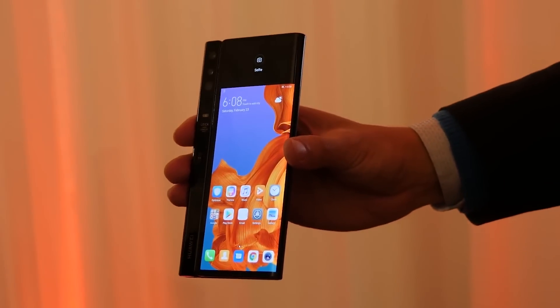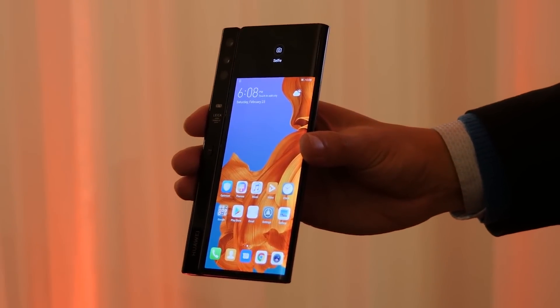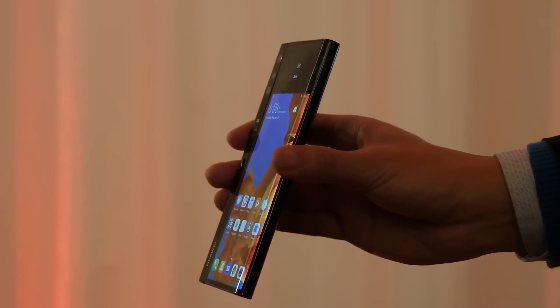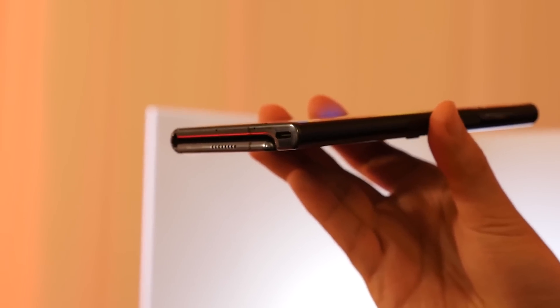The Mate X is actually a working device. The software is maybe pre-production, it had some quirks, but it worked and the implementation makes sense. The Samsung Fold, by contrast, basically feels like a random prototype they haven't shown us that much.